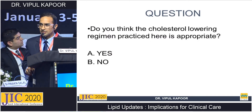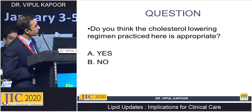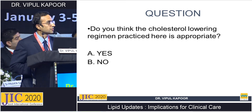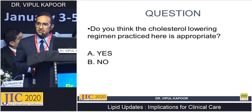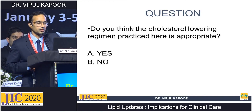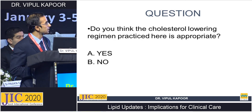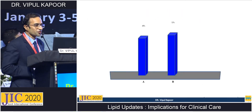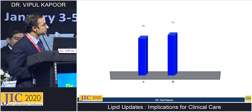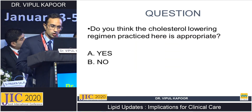The question posed to the audience was: is the cholesterol-lowering regimen practiced here appropriate? The vote was split — a divided result, suggesting that clinicians are still not very clear on the correct approach.